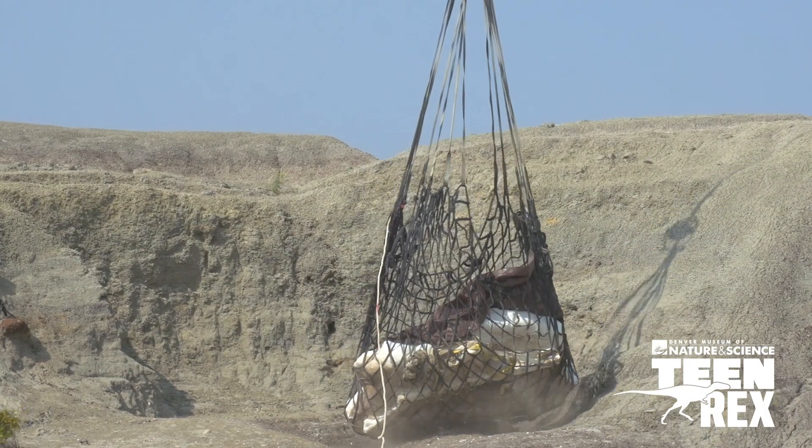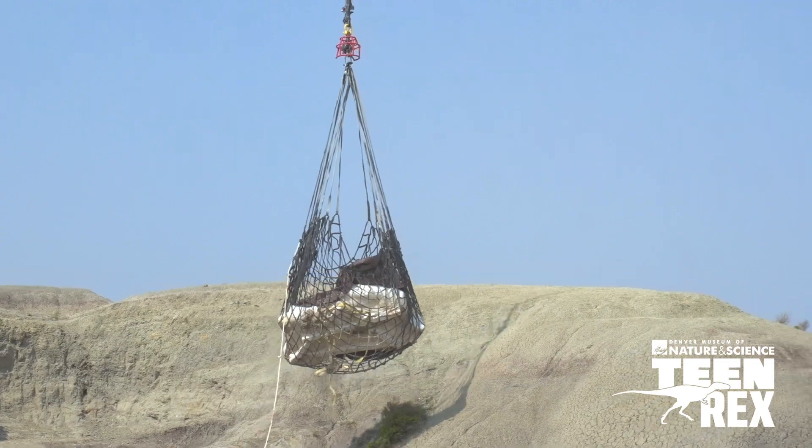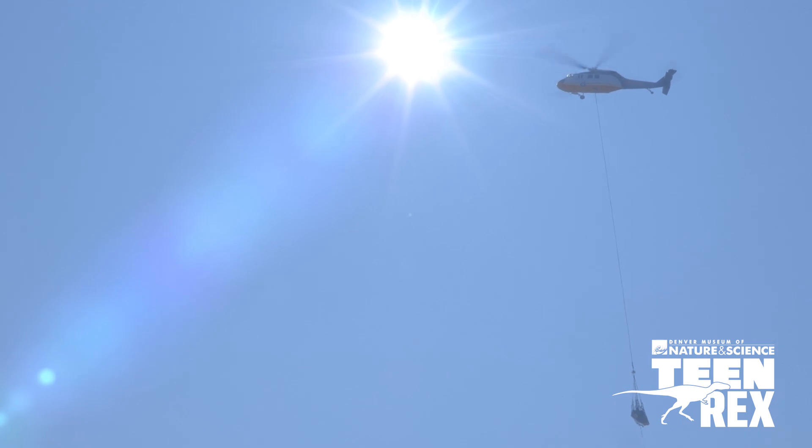Fortunately, it was just powerful enough to lift this specimen off the hill and onto a trailer, but that was a very nerve-wracking day for me and my team.